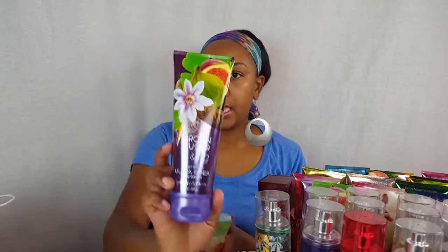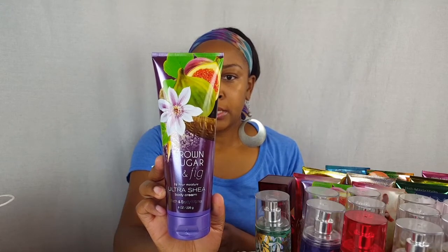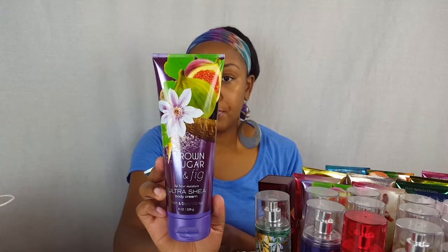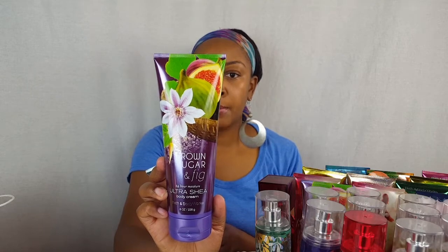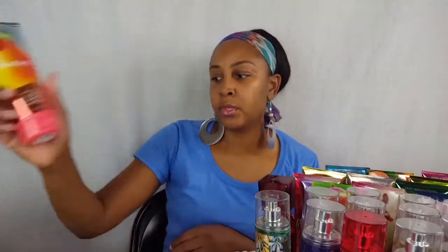Brown Sugar and Fig — I picked up one of these, this is one of my favorites. It's fresh fig, coconut milk, and caramelized brown sugar and it smells so good. I absolutely love this one and get it anytime I can during semi-annuals. I also picked up one of the Pear Berry. So those are the items that I picked up.